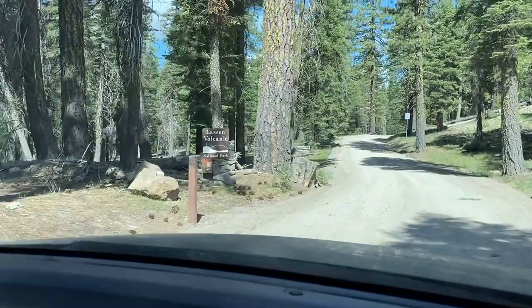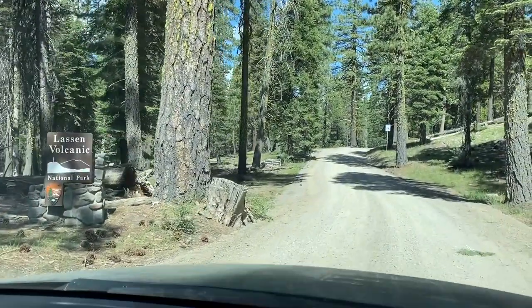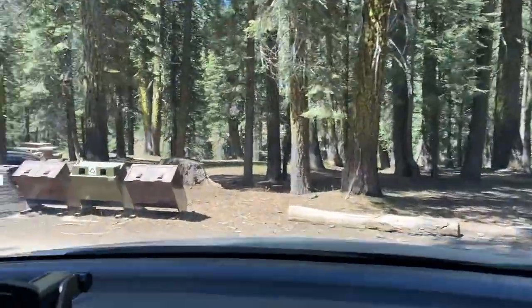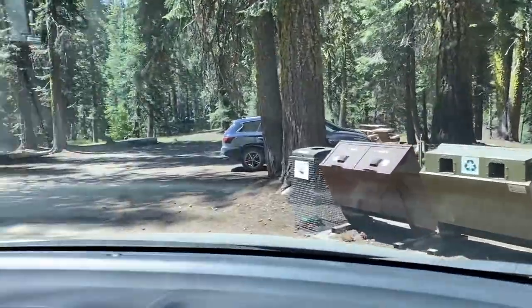Good morning, everybody! We drove a good ways today to the Warner Valley area, a different part of the national park — it took us a little over an hour to get here. Today we're going to hike the Devil's Kitchen Trail and most likely also go to Boiling Springs Lake. These are hydrothermal areas. The best hydrothermal area in this park by far is called Bumpus Hill, but unfortunately it's closed due to snow.